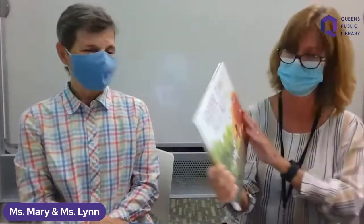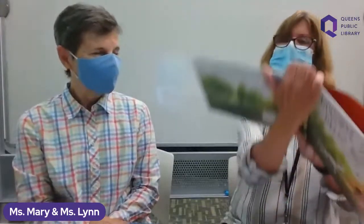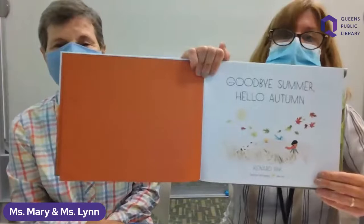So let's begin our program. Tomorrow is the first day of fall, which means today is the last day of summer. I want to start out by reading a very appropriate book for this day. It's called 'Goodbye Summer, Hello Autumn' by Cannard Park, published by Henry Holt and Company. It's the perfect book for today.